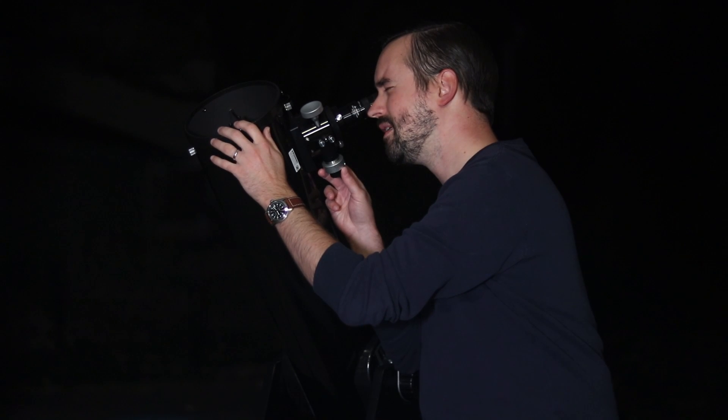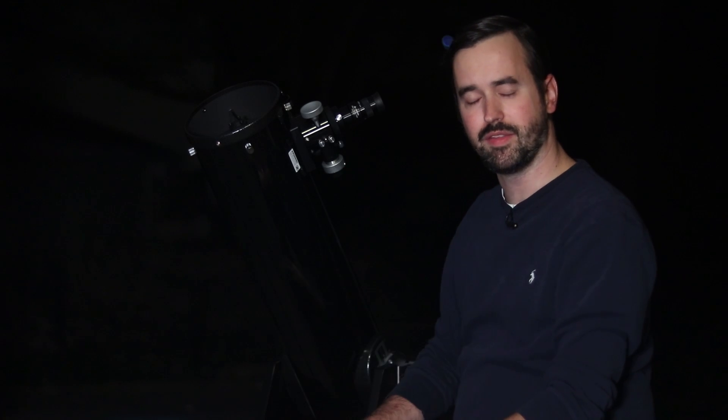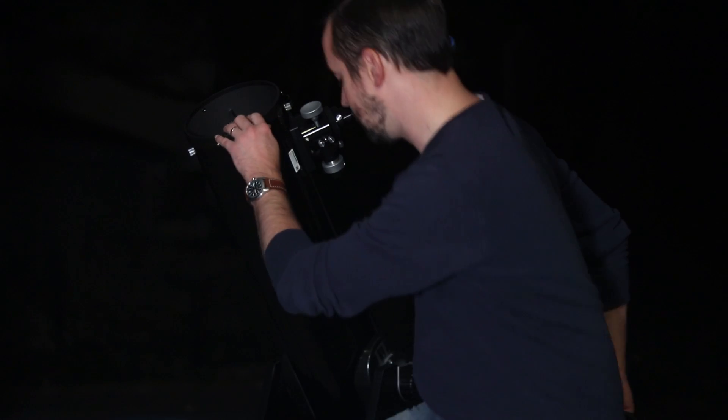That's beautiful. I am loving this 10 to 1 fine-tuned focuser — I mentioned it earlier in the video and it is very nice to use. Let's move from Andromeda on to two of the most impressive planets that are thankfully out right now as well: Saturn and Jupiter. Those are going to be in another part of the sky.